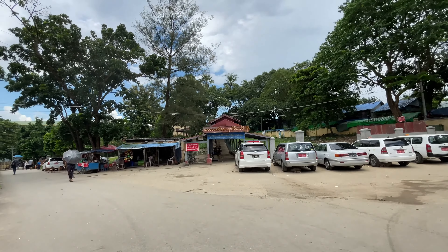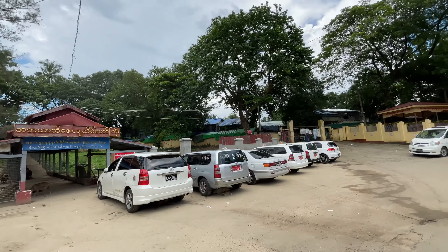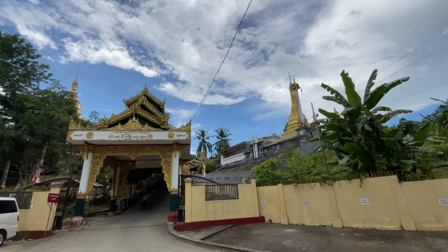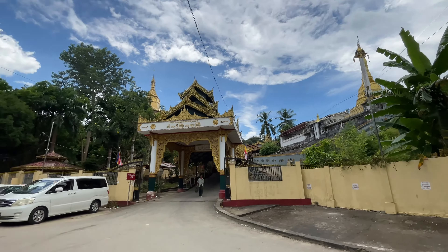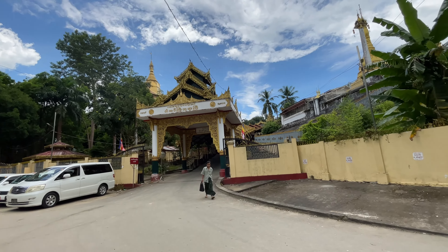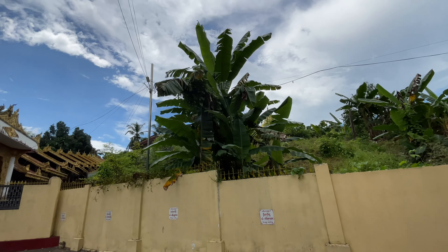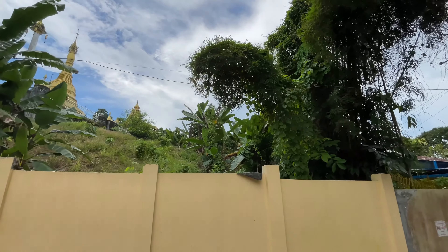Mingalaba! So these are some Buddha stupas — golden stupas. It's quiet and peaceful. It's a cool atmosphere.